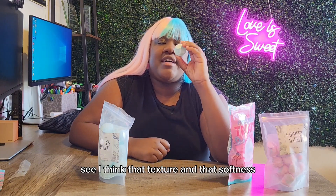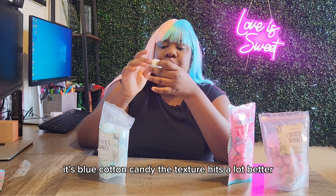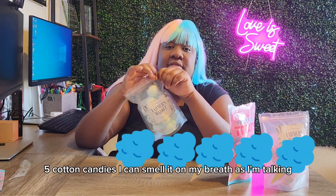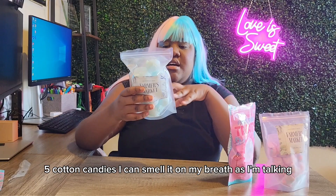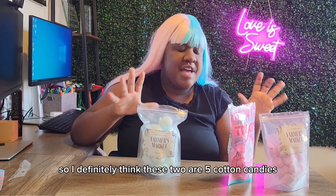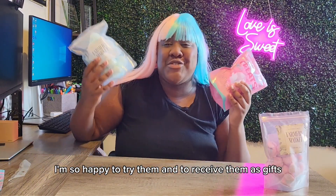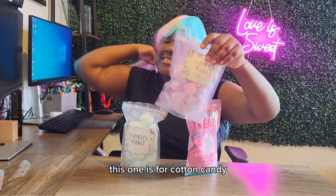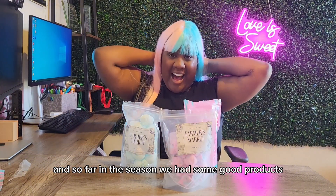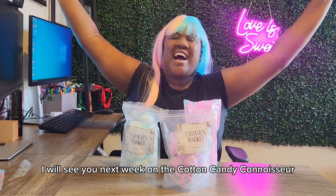That texture and softness — the flavor is perfect, spot-on blue cotton candy. The texture hits a lot better, it comes off immediately. Five cotton candies! I can smell it on my breath as I'm talking — the blue cotton candy flavor is a lot stronger. So I definitely think both of these are five cotton candies. Good job on both of these products. I'm so happy to try them and receive them as gifts. The Farmer's Market regular flavor gets four cotton candies — still a very good product. So far this season we've had some good products. Thank you everyone for watching, I'll see you next week on the cotton candy connoisseur.